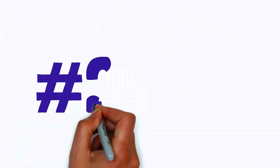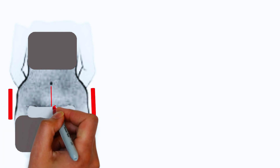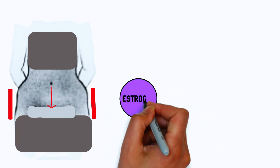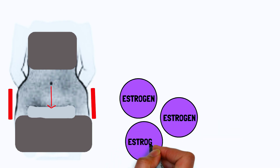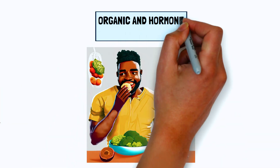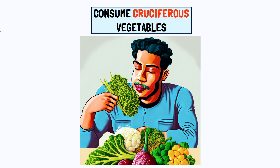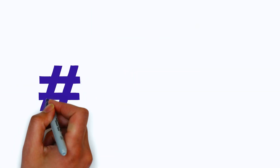Body type number two: the ovary body type. The ovary body type is characterized by weight accumulation around the hips and below the belly button. It is linked to estrogen dominance from overactive ovaries. Supporting estrogen balance through diet, especially with organic and hormone-free foods, is crucial. Consuming cruciferous vegetables can play a significant role.